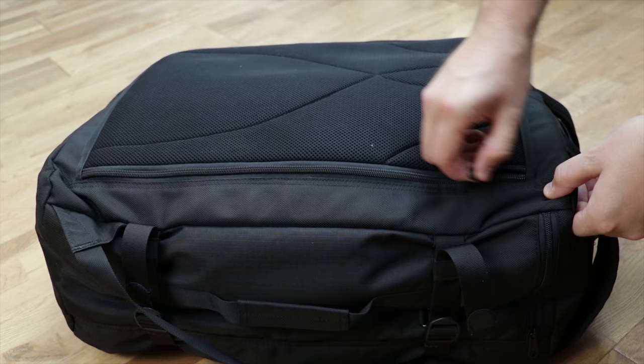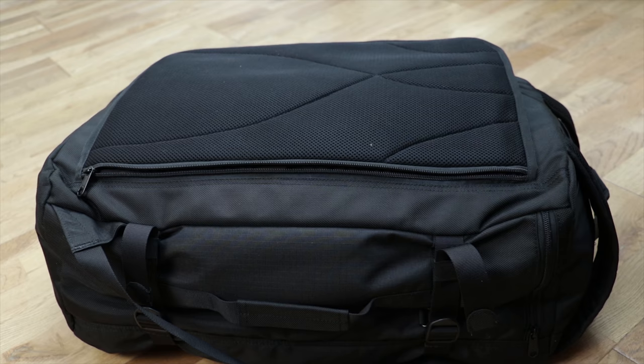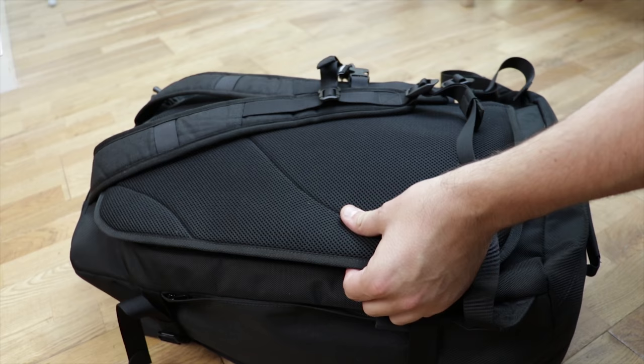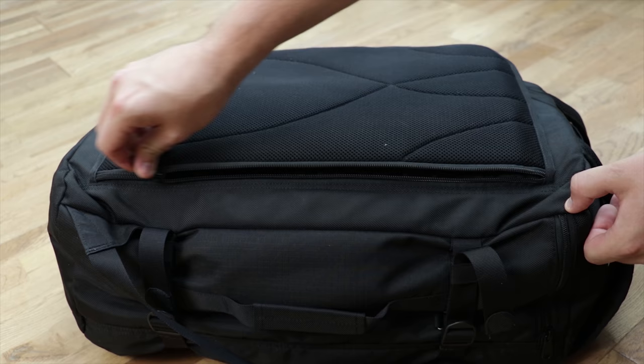Before we get into the main compartment, there is one last thing to check out: the laptop compartment. You can access it via a long zip on the back of the pack. Inside you'll find space for a 15-inch laptop, even with a sleeve or case on — it fits perfectly. When there's a laptop inside it also functions like a frame sheet, giving the back of the pack some sturdiness. There's foam padding on the back to keep your laptop completely safe. We were initially unsure about the location but it ended up working really well — we could grab the laptop without opening the main compartment.